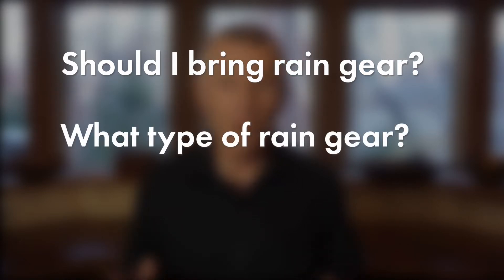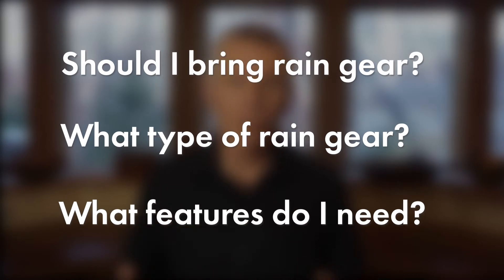Next, what type of rain gear should you bring? And finally, what features should you look for in rain gear?